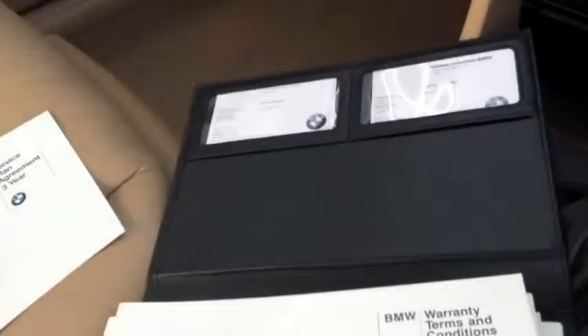Here's the documentation that came with the car. There's the service agreement, the terms and conditions, and the service booklet — this is all the original details of the car, what it's equipped with. It's in German — it tells you the codes for the leather and things like that.